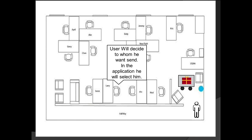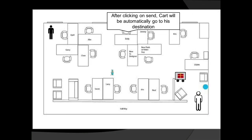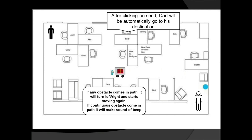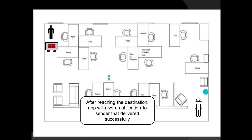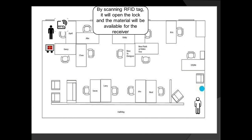After the door closes, the system captures the boss's data. The boss selects the corresponding employee in the application, adds their details, and clicks the send button. The cart starts moving toward the destination. If an obstacle appears, the cart tries to navigate around it by moving left or right. If there is no way forward, it makes a beep sound and sends a notification to both sender and receiver that the cart is stuck. Once it reaches the destination, a notification confirms arrival, and the receiver shows their RFID tag to unlock the cart and collect the material.